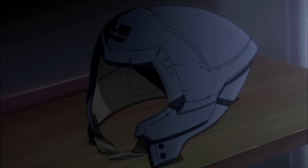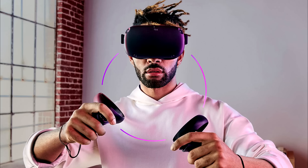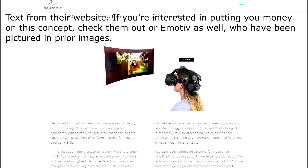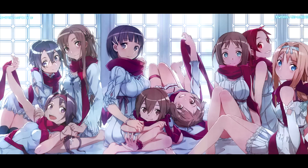When you look at the NerveGear and its sister device, the Ammosphere, from the story, and compare them to the appearance of EEGs and head-mounted displays, it's not hard to see why a first impression would suggest the two in tandem could act just like a NerveGear. You use the head-mounted display for immersion while using EEG for inputs. Done, right? Get me that million-dollar Kayaba Akihiko salary and that VR harem now, please? Yeah, no.